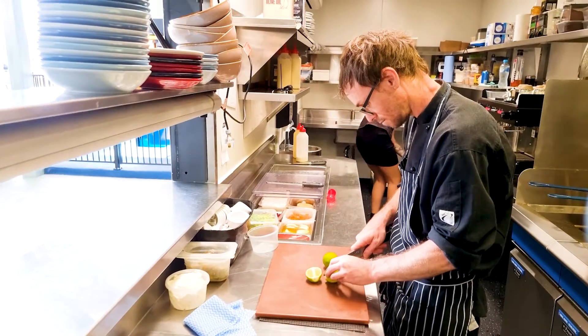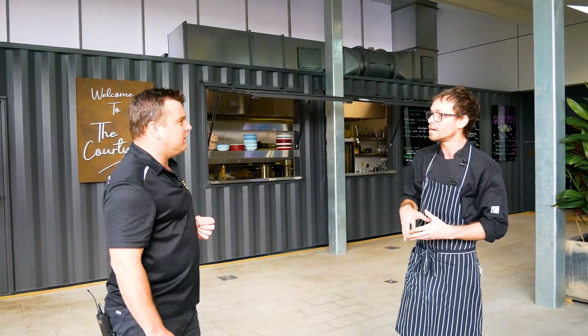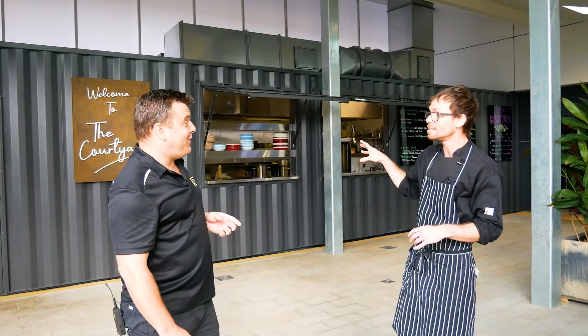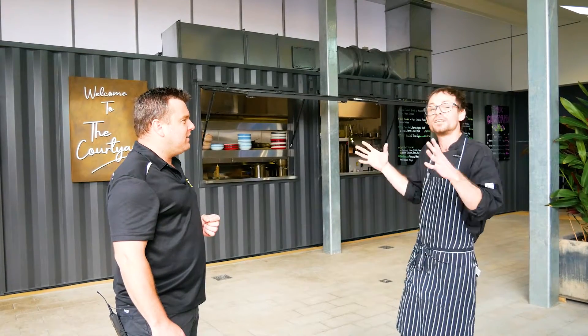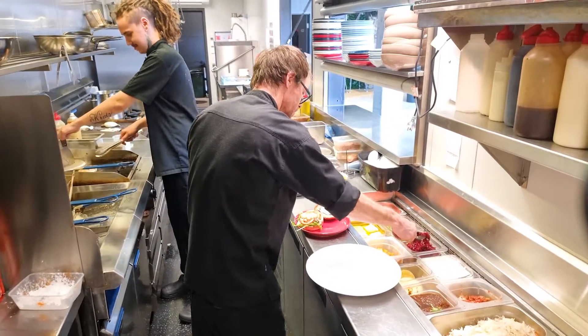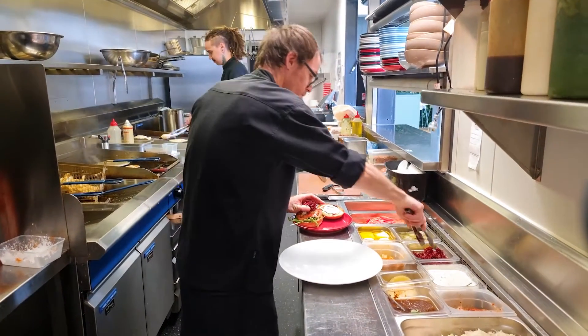It has been a journey from working in commercial kitchens to small cafes — this is actually my first shipping container. And it's been great. It's amazing how much equipment you can actually fit in one of these. It is basically a commercial kitchen with everything in arm's reach, and your productivity must be really high so you can just bounce between item and item.